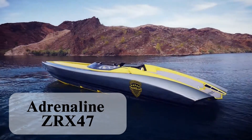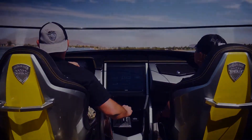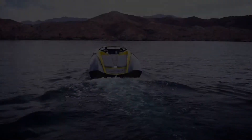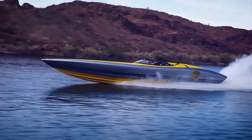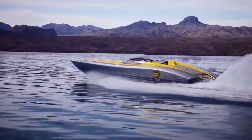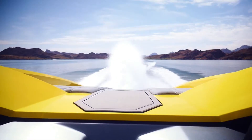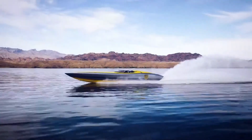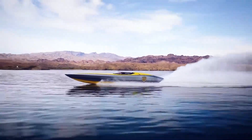Adrenaline ZRX-47: The ultimate high-performance watercraft. Meet the Adrenaline ZRX-47, a high-performance watercraft engineered to deliver an adrenaline-fueled experience like no other. This powerful, agile jet ski is loaded with cutting-edge features and advanced technology, making it the ultimate ride for water sports enthusiasts. With a robust engine and sleek, aerodynamic design,